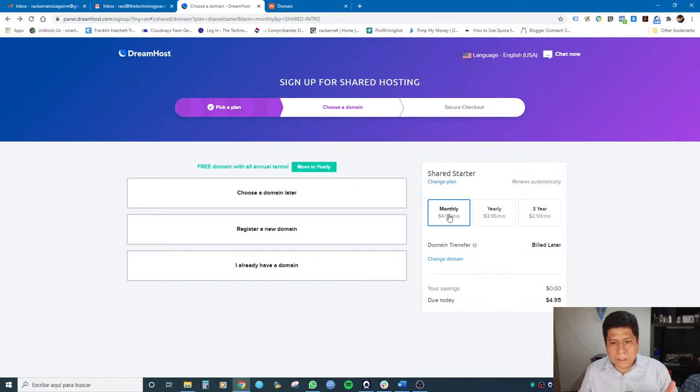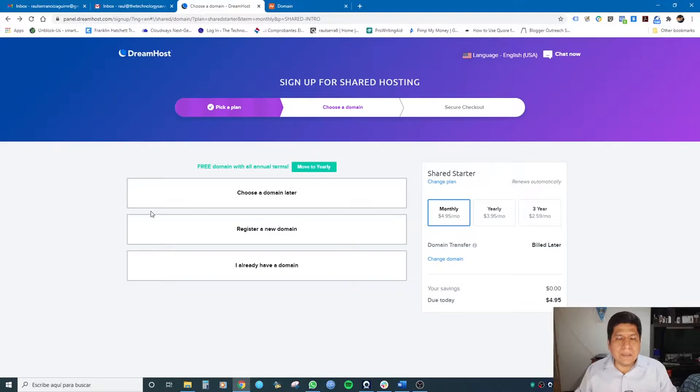The first step is to pick a plan. I am choosing the monthly, most basic plan at $4.95 per month. They give you the option to choose a domain name later or register a new domain, but I already have a domain. My recommendation is to buy your domain name from a company specialized in domain names — in this case, Namecheap. Namecheap is the best place to buy a cheap domain name.